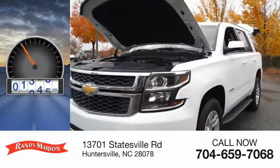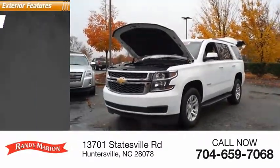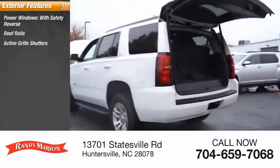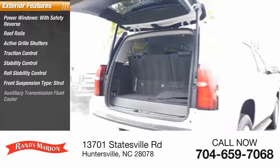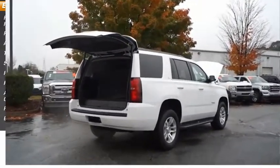This vehicle has less than 25,000 miles. Here are some of this vehicle's great options: power windows with safety reverse, roof rails, active grille shutters, traction control, stability control, roll stability control, front suspension type strut, auxiliary transmission fluid cooler, remote engine start, braking assist.